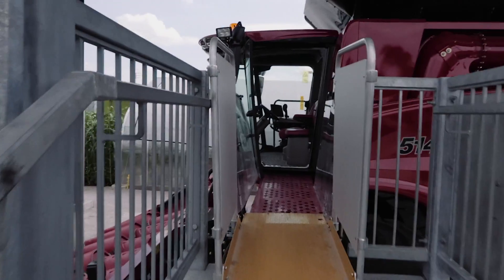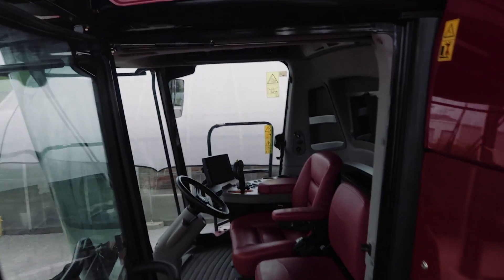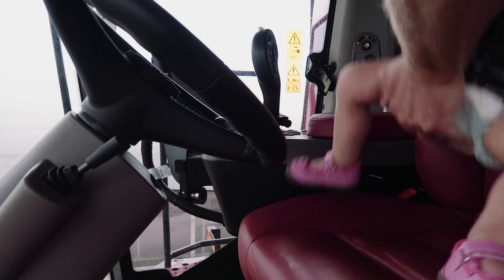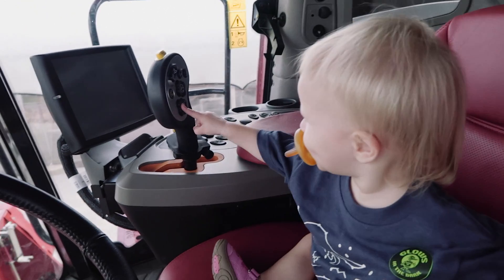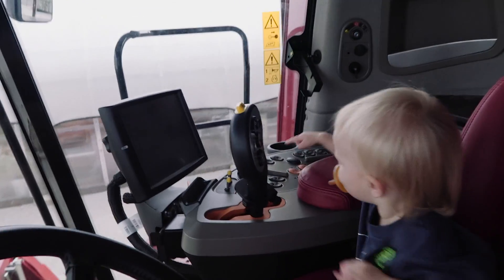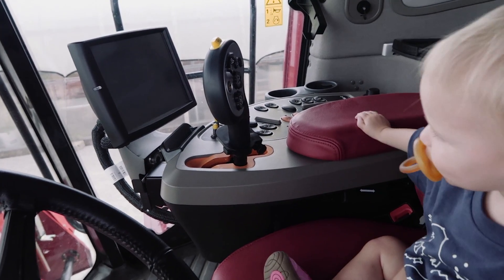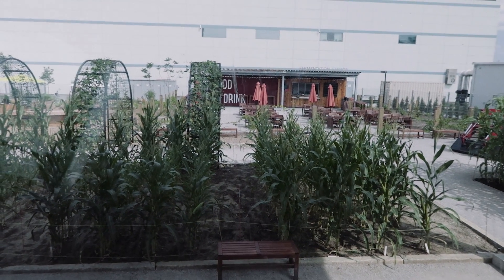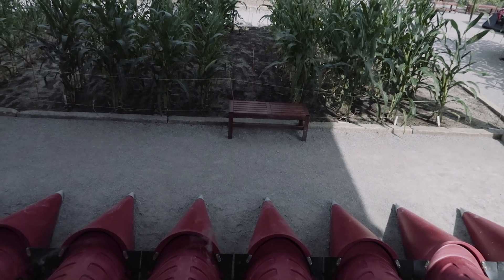Now we can pretend that we're operating the combine — looks like a Case combine. There's Agnes operating the combine. Look at all those buttons. You love pushing buttons, it's your favorite thing in the world. This is the view out of the front of a combine — some rows of corn there. Looks like there's a row missing; I don't know if those are all planted to spec or not.